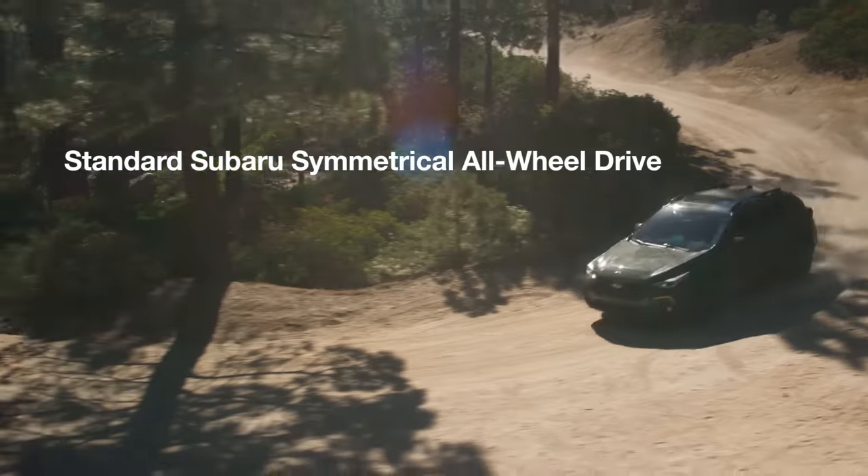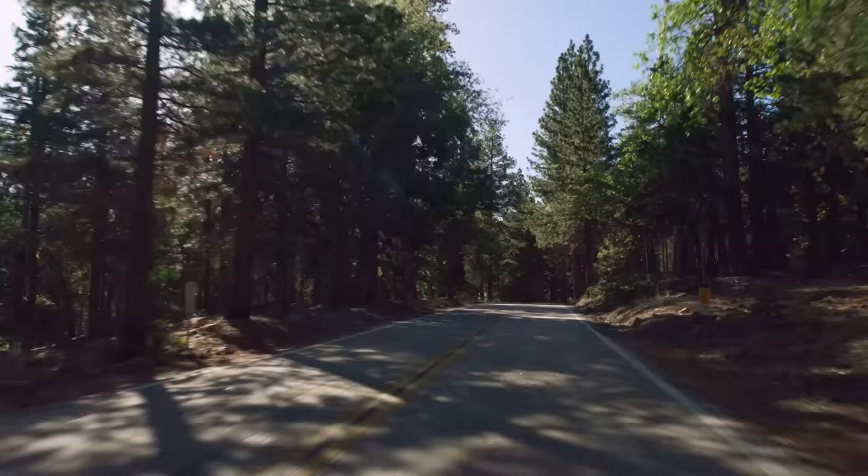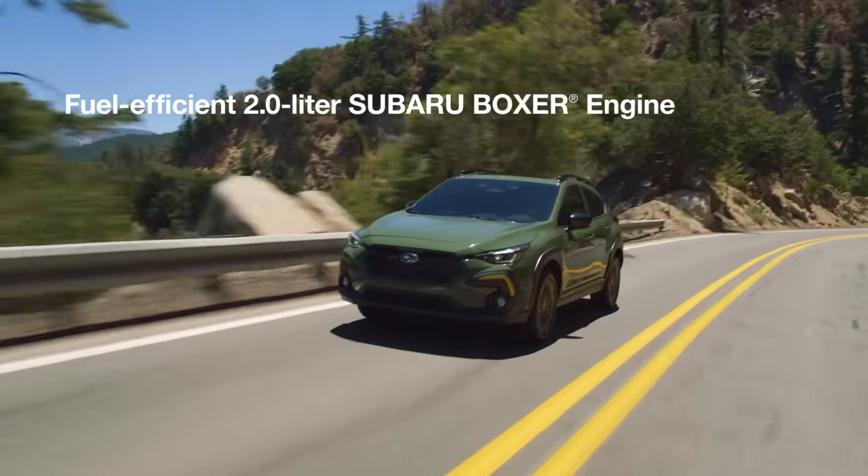Well equipped with standard Subaru symmetrical all-wheel drive, the all-new Crosstrek also comes with a dependable and fuel-efficient 2-liter Subaru Boxer engine.